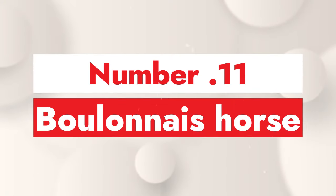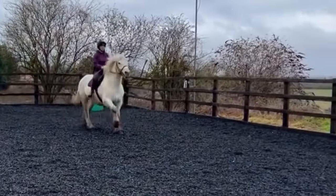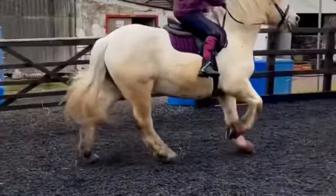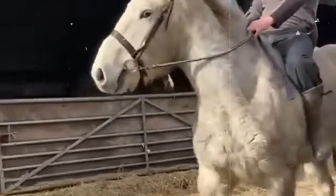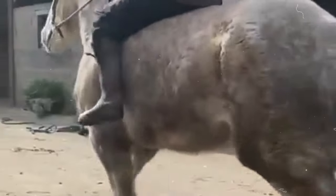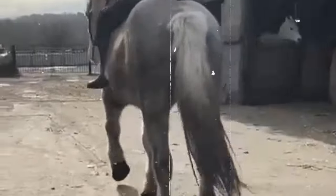Number 11: Boulonnais Horse. Commonly referred to as the White Marble Horse breed, the Boulonnais Horse is quite famous for its time in the Crusades, where it was the most popular choice for the Knights. The reason we placed it so high on our list is the fact that it helped influence a lot of other breeds out there, pretty much changing the game with its superior genes for most of the heavy draft breeds you see these days.